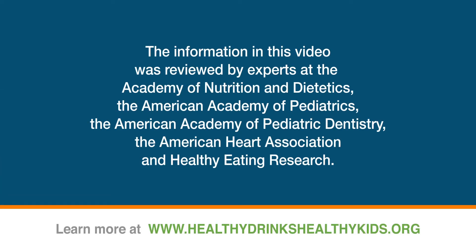The information in this video was reviewed by experts at the Academy of Nutrition and Dietetics, the American Academy of Pediatrics, the American Academy of Pediatric Dentistry, the American Heart Association, and Healthy Eating Research. Learn more at www.healthydrinkshealthykids.org.